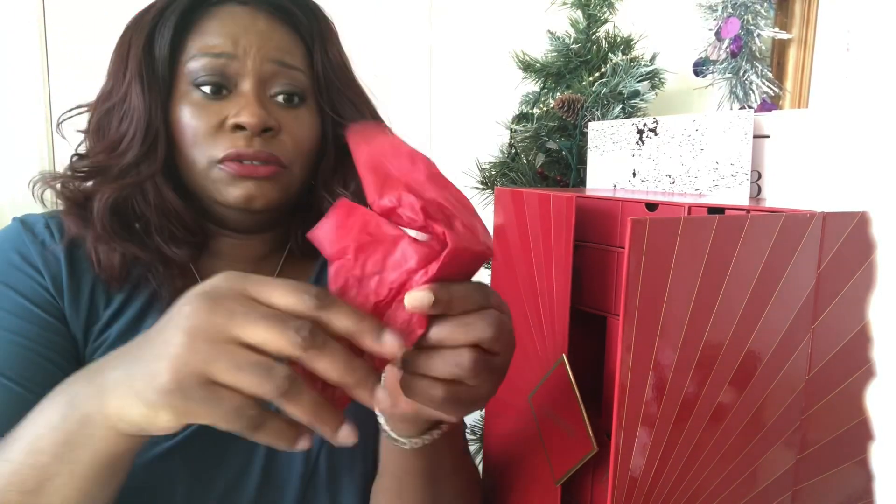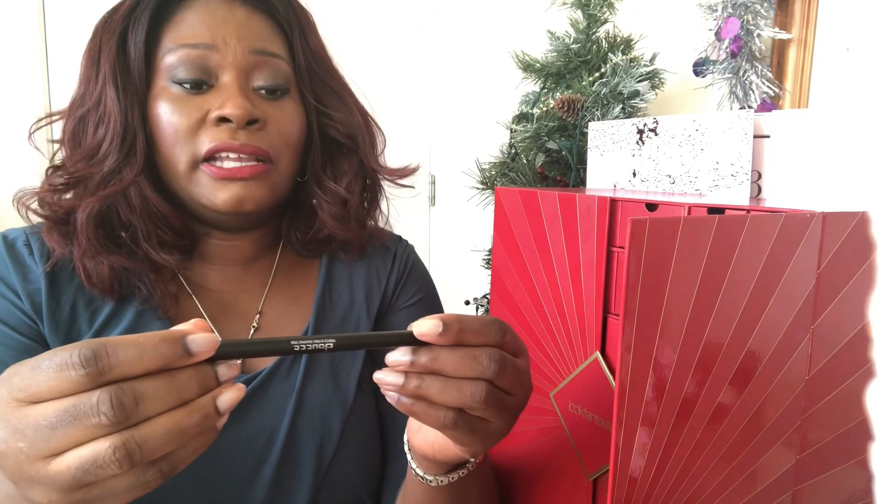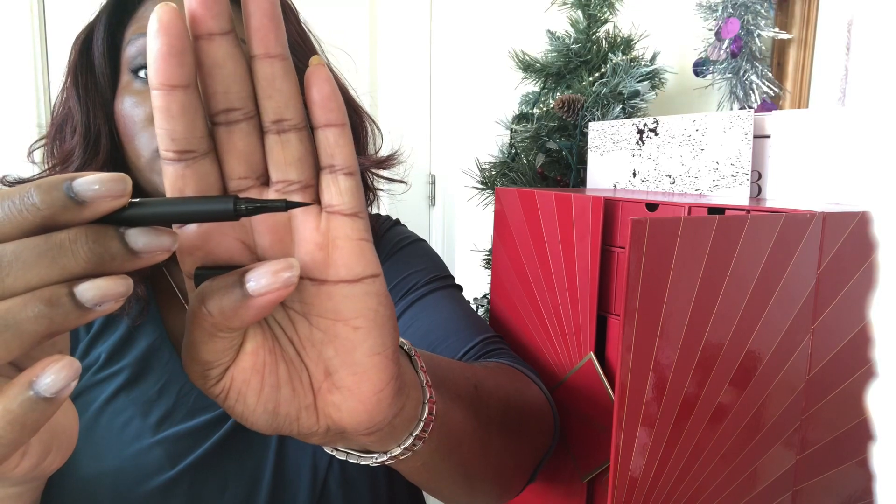Okay so it's obviously a pencil. It's from Doucce — I never know how to pronounce it — and it is a Fierce and Fine Graphic Pen. It's a fine tip graphic liquid eyeliner. That's actually great — I've been looking for an eyeliner. This morning I was looking for one and all I could find was my Pixie one which I've received in a couple of beauty boxes this year. I'll be putting this to use straight away. I'm quite happy with that.